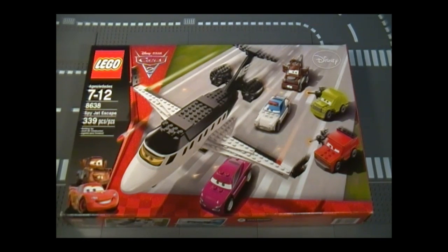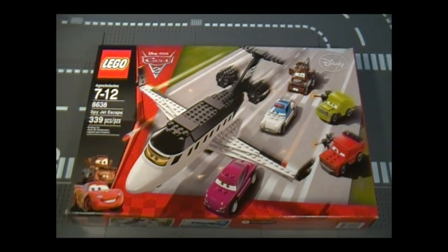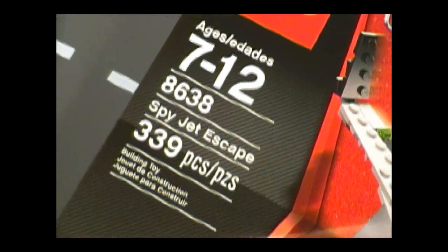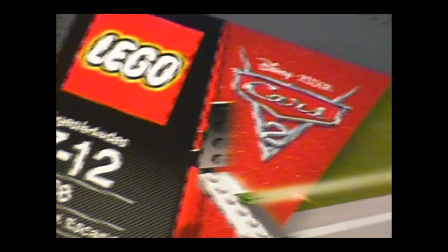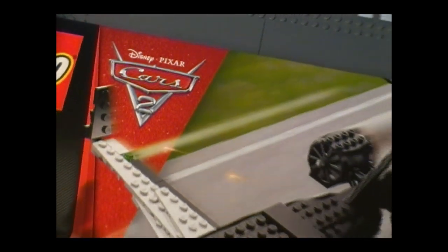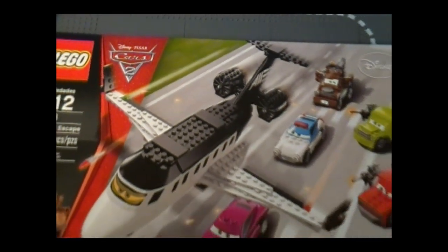Hello everyone, and welcome to the Brick Formula review of LEGO set 8638 Spy Jet Escape. It has 339 pieces for ages 7 to 12, and it's from Cars 2, brought to you by Disney and Pixar. This set retails for $49.99.